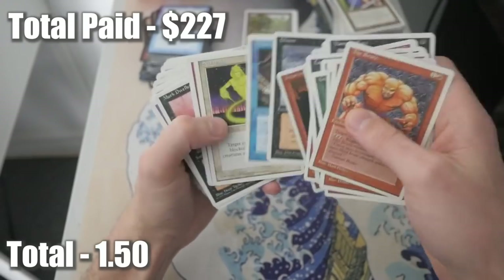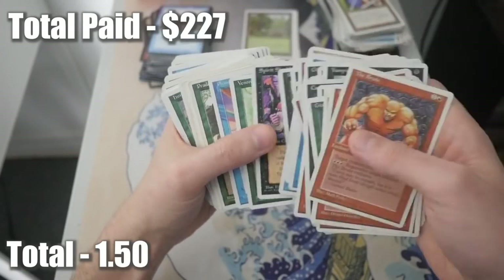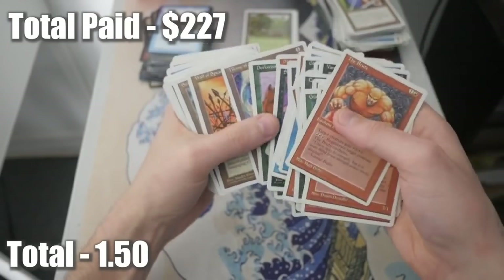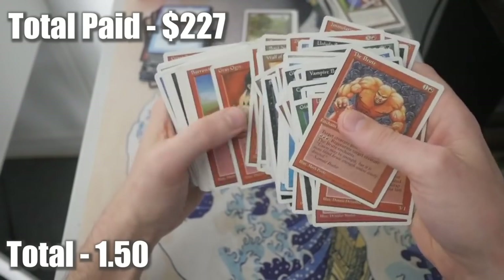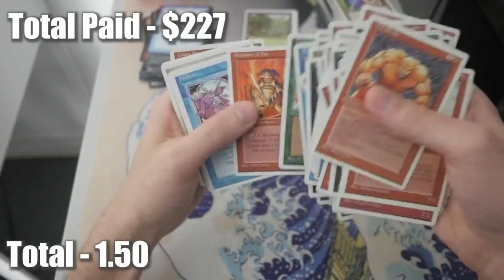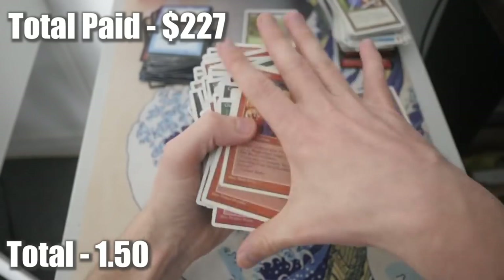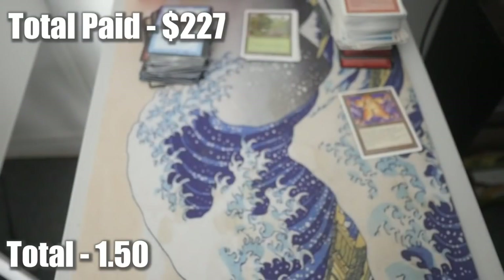I was hoping to get more black border old cards. What are your favorite older sets that aren't Alpha, Beta, Unlimited, or the four horsemen sets? Fourth Edition, Fifth Edition? Portal? Chronicles? Some people like Chronicles especially if you're trying to get into old school - it's definitely the cheaper option to get into that format. Let me know in the comments what you guys think. Let's get another stack.